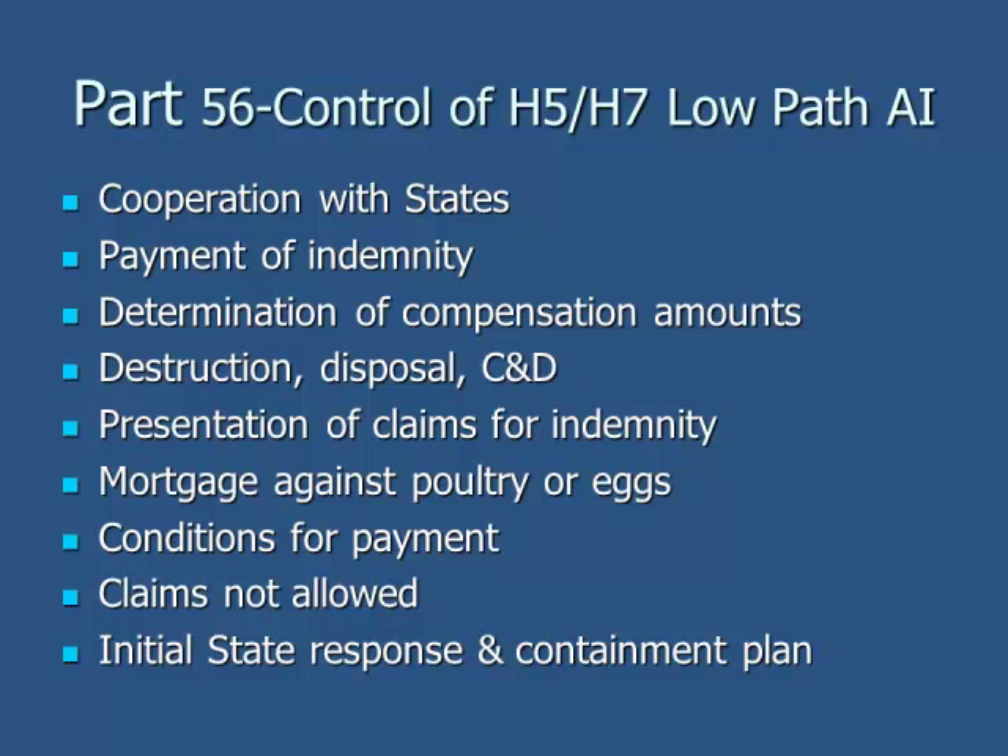These low-path plans have indemnity funded by the government, covering cleaning and disinfection, disposal, and an incident command system for how everything would flow if there was an occurrence. This is very beneficial to the industry — it takes a lot of time and effort, but if something were to happen, we at least have a level of preparedness.